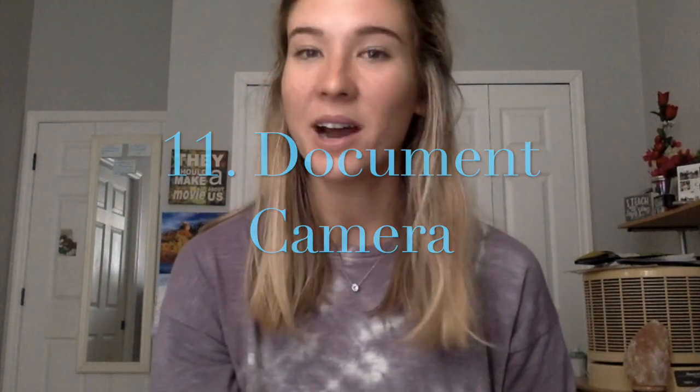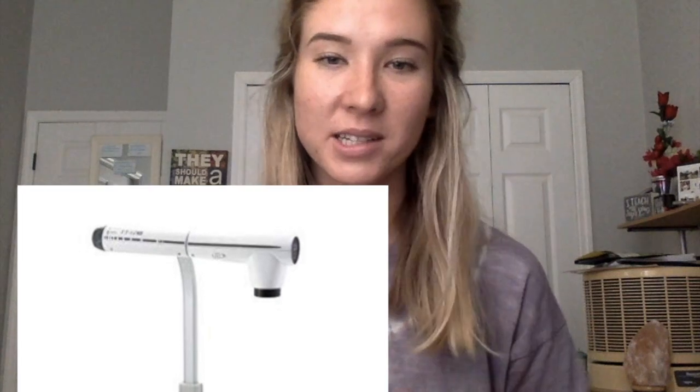The last one is number 11, and I put this in here because I know most schools provide it now for teachers. But if your classroom does not have this, I definitely suggest investing in one. And that is a document camera, or what some people call an Elmo. If you have a projector or a smart board, this lets you show students' work or your own work so kids can follow along — you project it on the screen and just put whatever you're trying to show under the document camera. This is something I used every single day and I can't imagine having to teach without it.